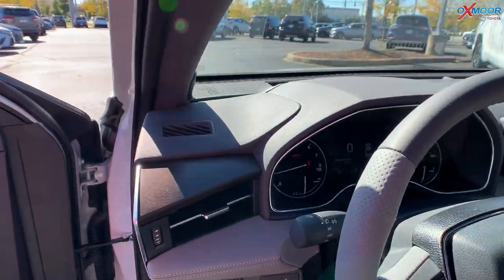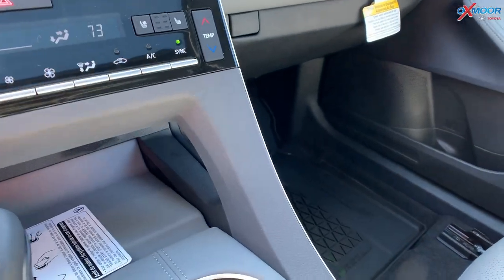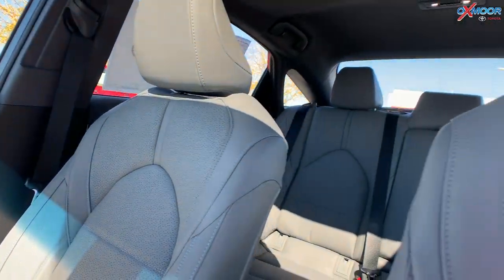You will have a wireless charger, and in this vehicle you will have 14 JBL speakers. There's a subwoofer and amplifier, so the sound is going to be incredible.